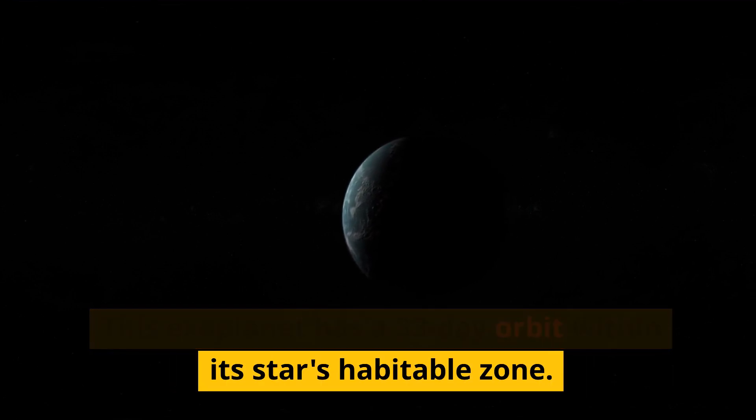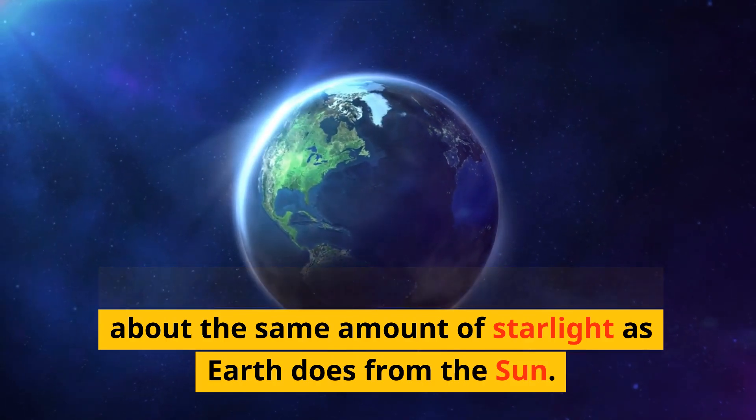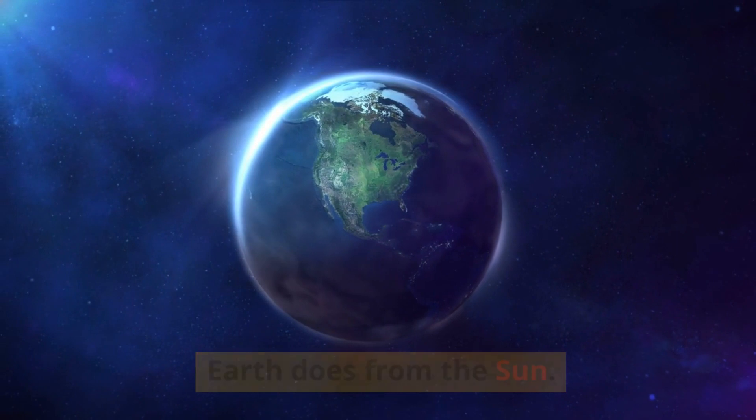This exoplanet has a 33-day orbit within its star's habitable zone. What does that mean? Well, it receives about the same amount of starlight as Earth does from the Sun, so it could have similar conditions to our home planet.